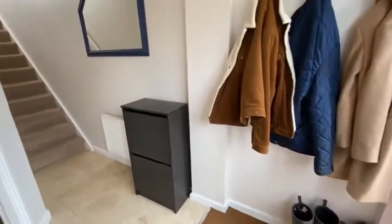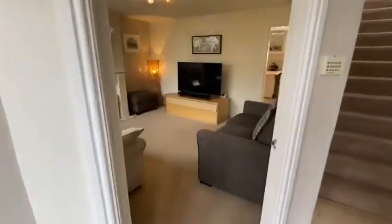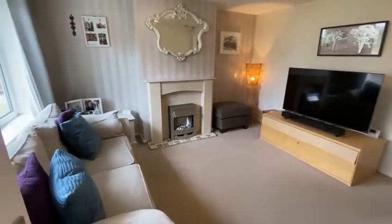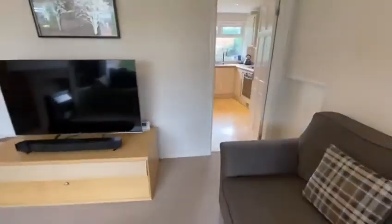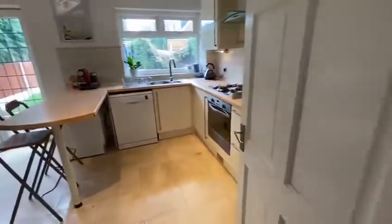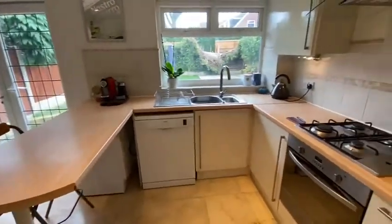There's a spacious entrance hallway through to a well-presented living room with understair storage, and through to a modern open plan living dining kitchen with breakfast bar.